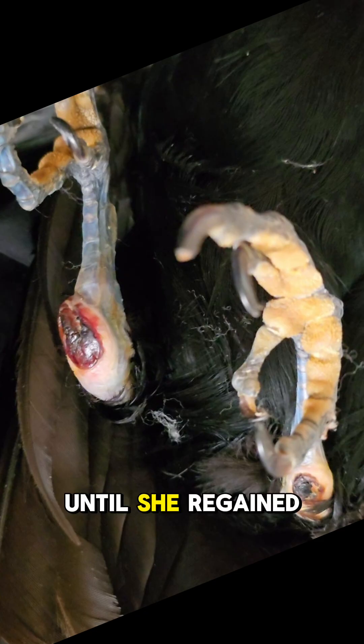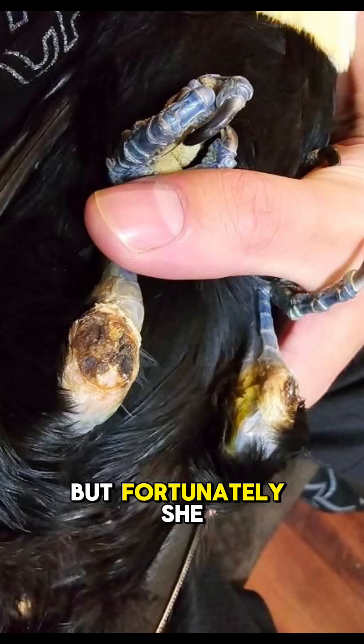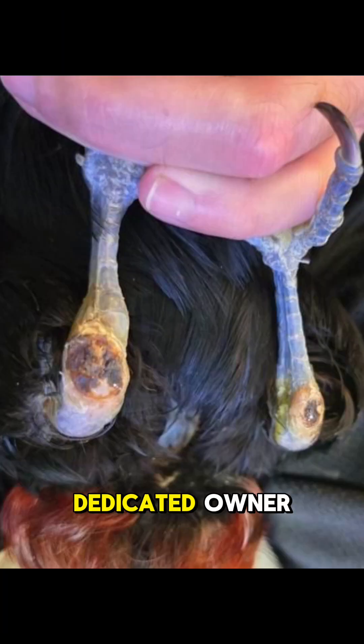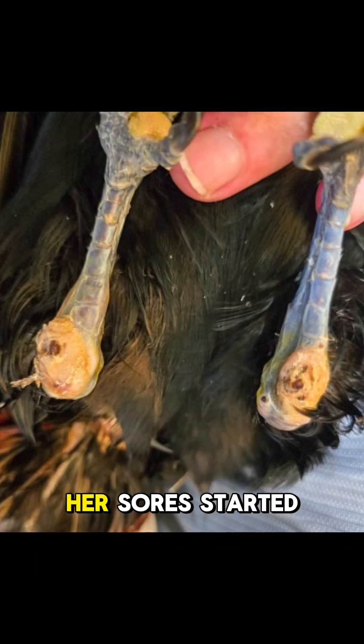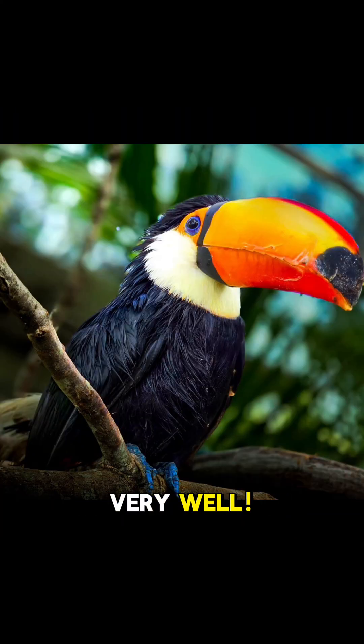Her wounds had to be bandaged until she regained enough strength to perch, but fortunately she had an extremely dedicated owner that was able to work diligently with her. Little by little, her sores started to heal, and I'm so happy to report she's now doing very well.